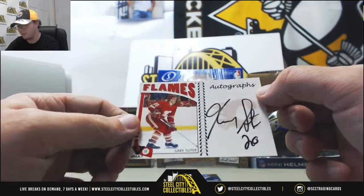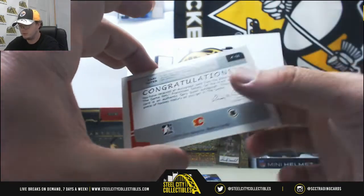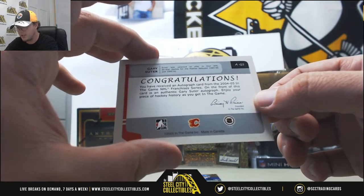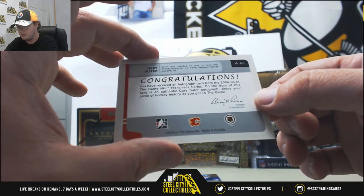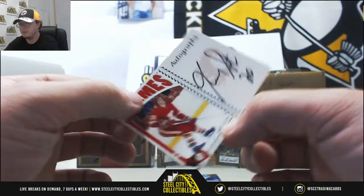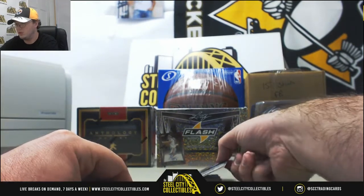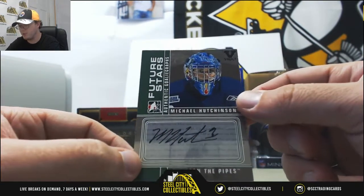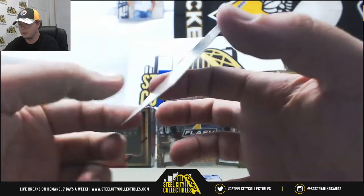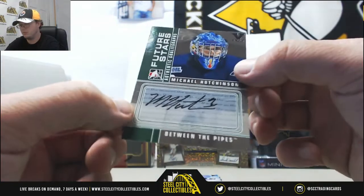Next one here is going to be from the Flames - Gary Sutter autograph. It's from 2004-2005 NHL Franchises series. Probably Sutter with one T. We're going to go back to Between the Pipes - this one is Future Stars, Michael Hutchinson autograph, another Goalie Graphs. This one is from 2008-2009. Michael Hutchinson.